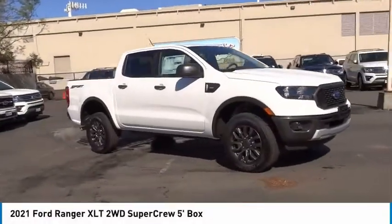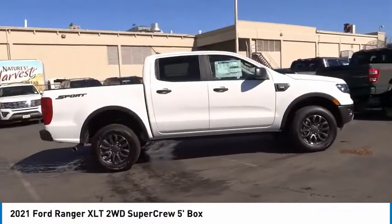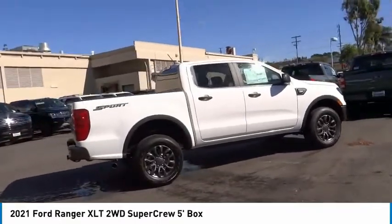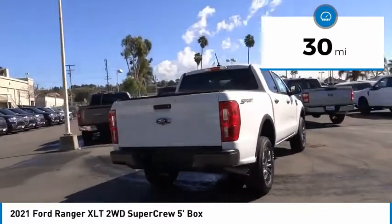Stop by and take a look at the 2021 Ranger. Tough inside and out, Ranger proves its mettle. This vehicle has less than 100 miles. Here are some of this vehicle's great options.